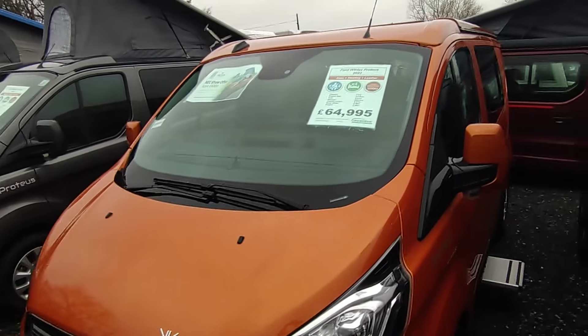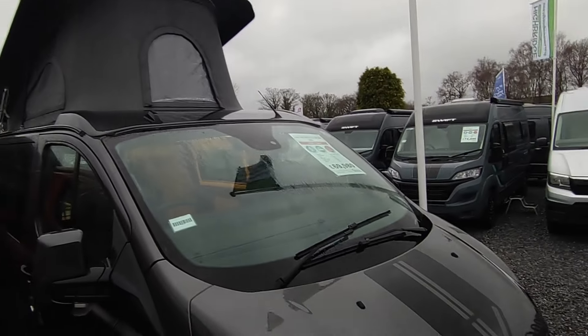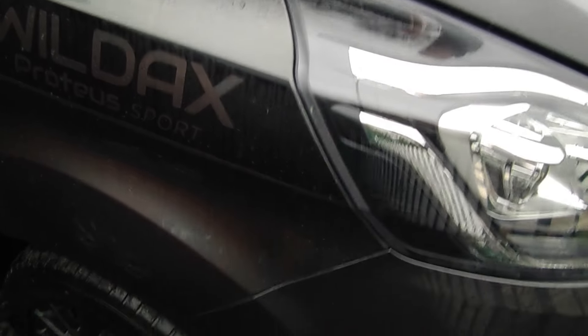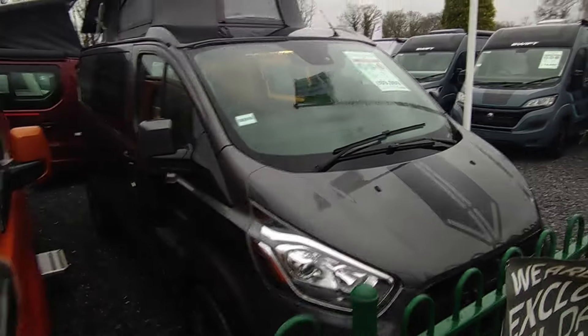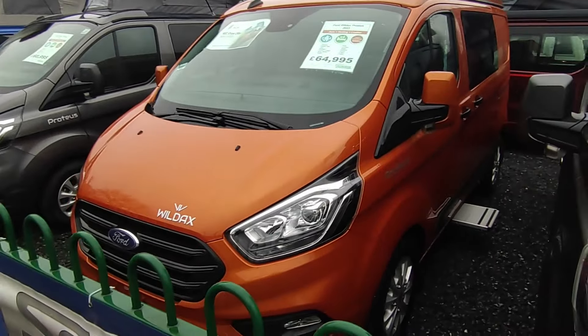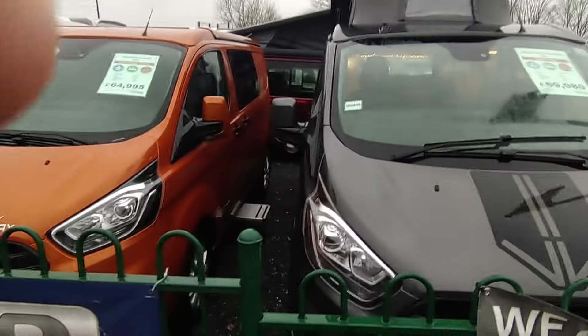We have the standard Proteus — they're basically the same inside — and then, to appeal to a slightly younger or funkier, more modern market, there came the Proteus Sport. For those who don't want the Sport look, or who want an automatic gearbox, we've got the lovely terracotta standard Proteus in automatic guise. So we've got three available: two like this one, one like that one. We'll have a look at the Proteus Sport first.